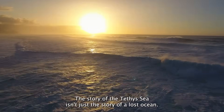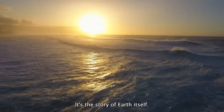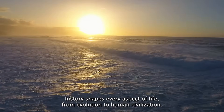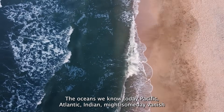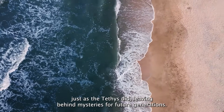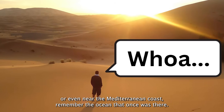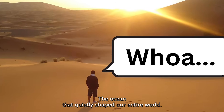The story of the Tethys Sea isn't just the story of a lost ocean — it's the story of Earth itself. It's a reminder of how dramatically our planet can change and how geological history shapes every aspect of life, from evolution to human civilization. The oceans we know today — Pacific, Atlantic, Indian — might someday vanish just as the Tethys did, leaving behind mysteries for future generations. The next time you stand in a desert, on a mountain peak, or even near the Mediterranean coast, remember the ocean that once was there, the ocean that quietly shaped our entire world.